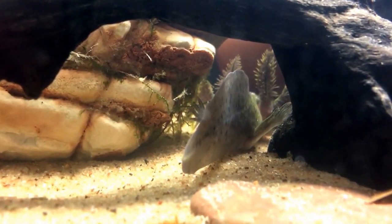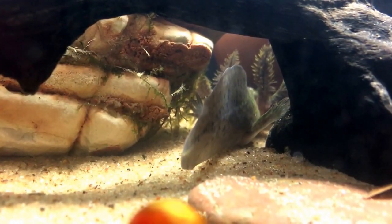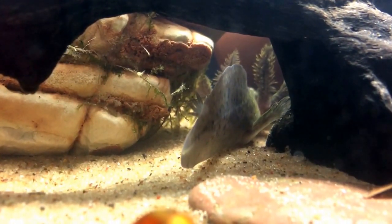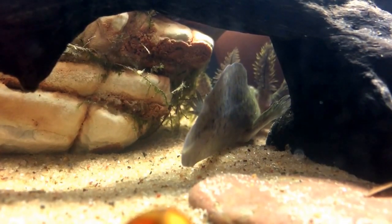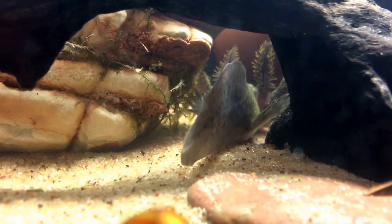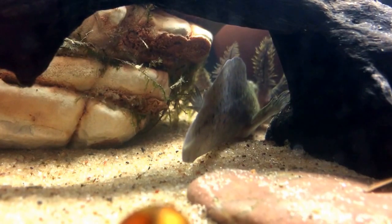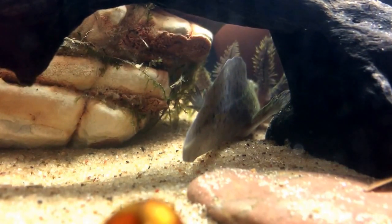These guys are fully aquatic salamanders that never develop a land phase. They never leave the lake, pond, or ditch that they live in, and they don't lose their gills. Unlike tiger salamander larvae, which eventually become terrestrial tiger salamanders, these guys stay in the water pretty much all the time.